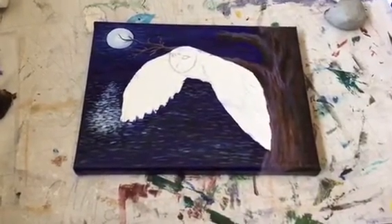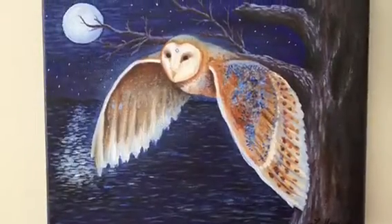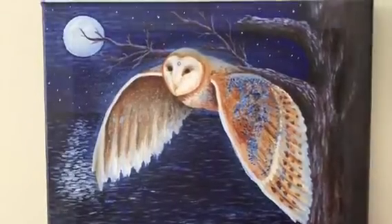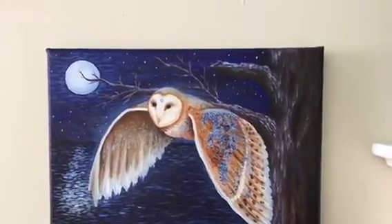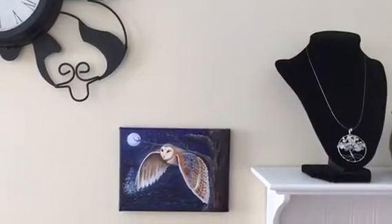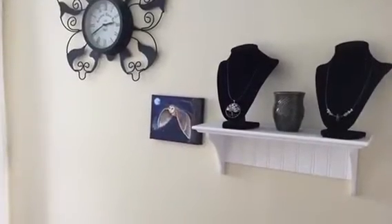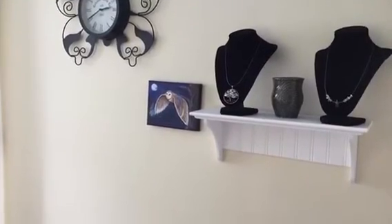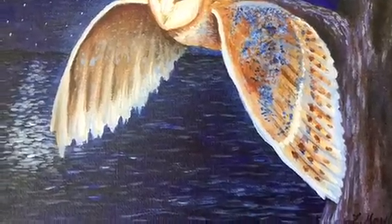I'll do another quick snippet at the end when it's complete so you guys can see it. Alright guys, here is the finished painting — all done! It was a lot of fun to paint. It's one of my favorite totem animals, spirit animals. I wanted to show you different views and a little close-up. Hope you guys are well — take care, we'll talk to you later, bye bye!